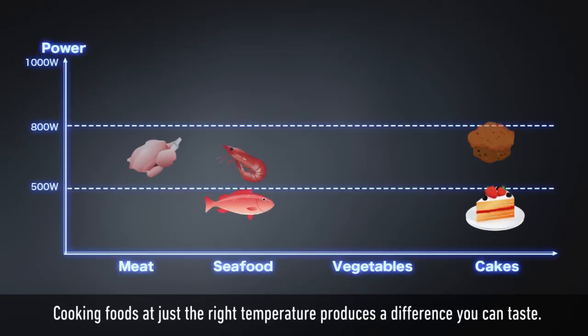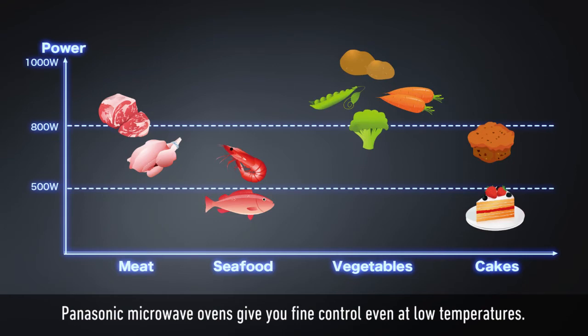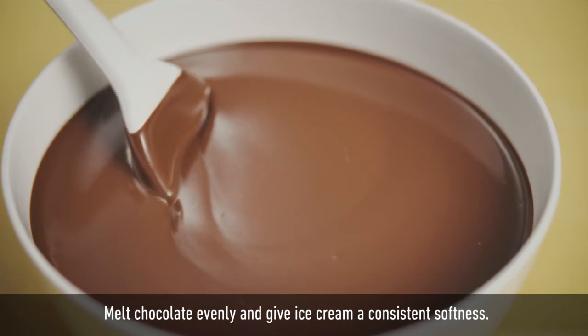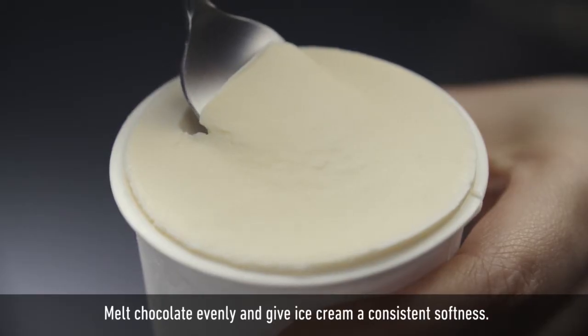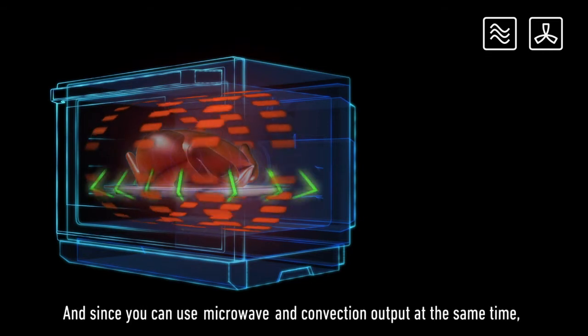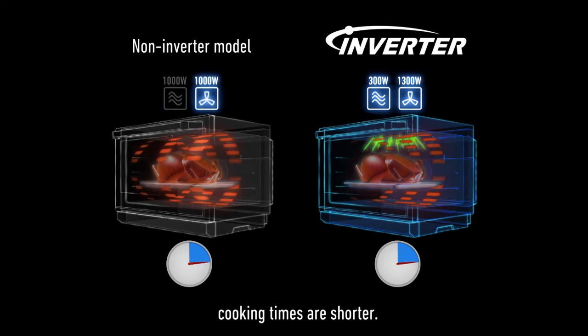Cooking foods at just the right temperature produces a difference you can taste. Panasonic microwave ovens give you fine control even at low temperatures — melt chocolate evenly and give ice cream a consistent softness. And since you can use microwave and convection output at the same time, cooking times are shorter.